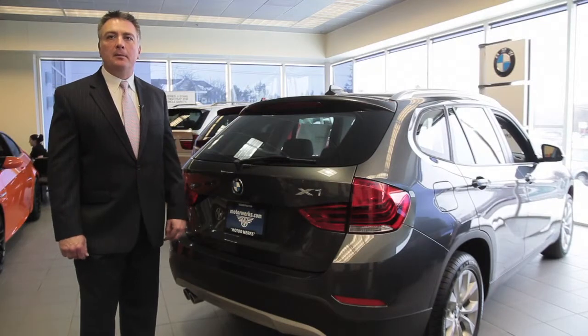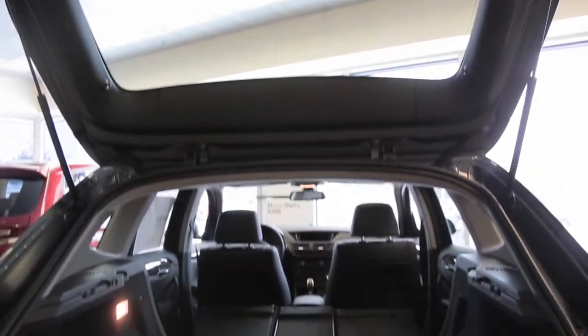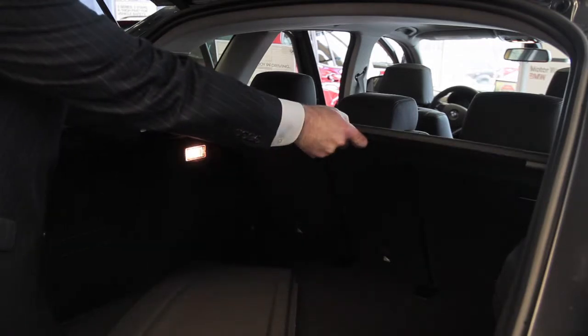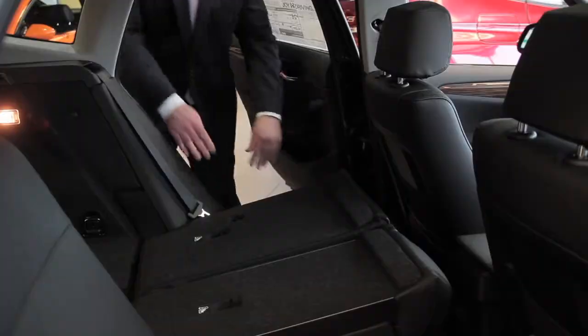One of the many great features of the BMW X1 is this tailgate. As you can see, there's plenty of room in the back here. Also, you can remove the parcel shelf — it simply unclips, and you pull it out. You can also fold down the rear seats, which greatly increases the cargo space.